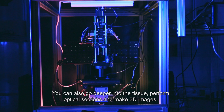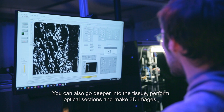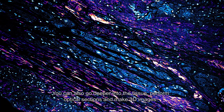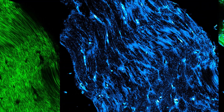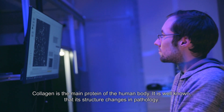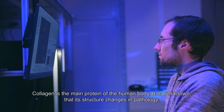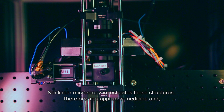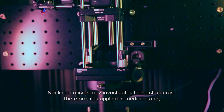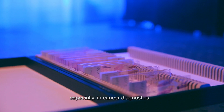You can also go deeper into the tissue and perform optical sections and make three-dimensional images. Collagen is the main protein of the human body and it is well known that its structure changes in pathology. Nonlinear microscopy is able to investigate those structures, so it is beneficial in medicine and especially in cancer diagnostics.